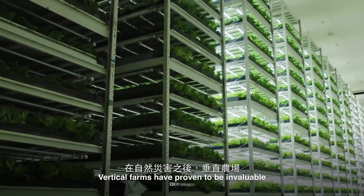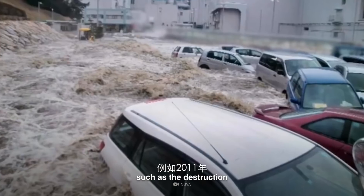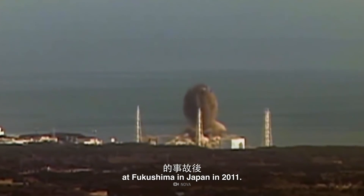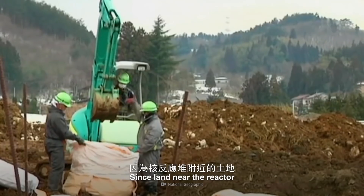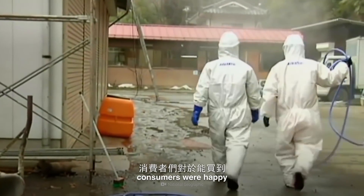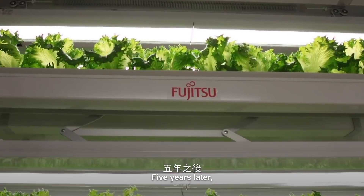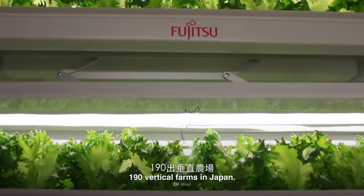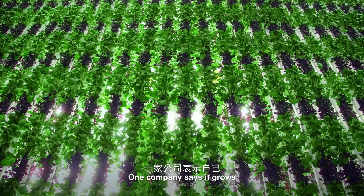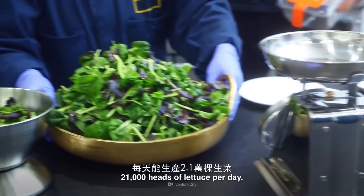Vertical farms have proven to be invaluable after natural disasters, such as the destruction of the nuclear power plant at Fukushima in Japan in 2011. Since land near the reactor was not safe for growing crops, consumers were happy to have their lettuce grown indoors. Five years later, there were more than 190 vertical farms in Japan. One company says it grows 21,000 heads of lettuce per day. That's a lot of salad.